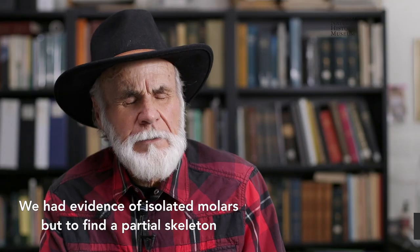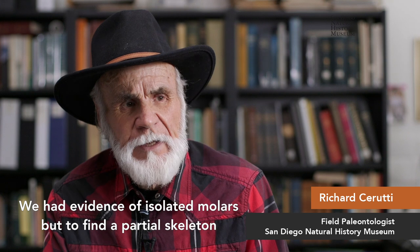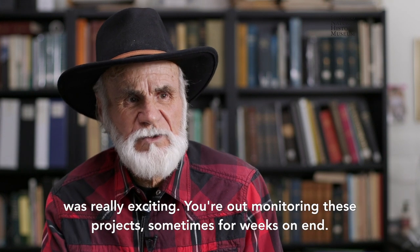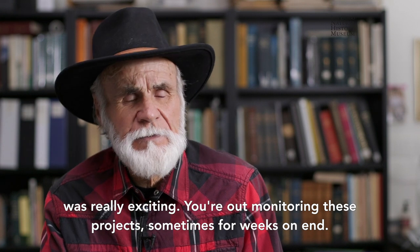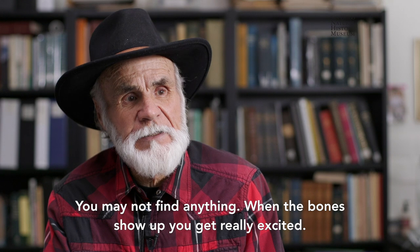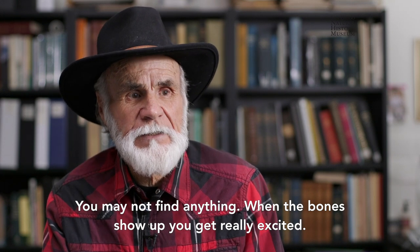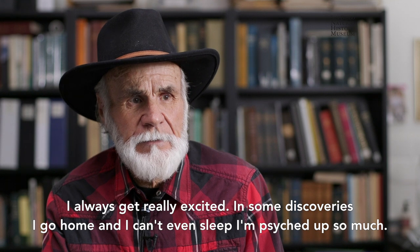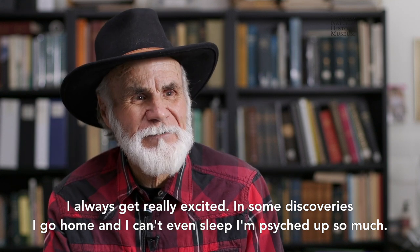We had evidence of isolated molars, but to find a partial skeleton was really exciting. You're out monitoring these projects sometimes weeks on end — maybe you may not find anything on the lap. When the bones show up, you get really excited. I always get really excited. In some discoveries, I go home and I can't even sleep. I'm psyched up so much.